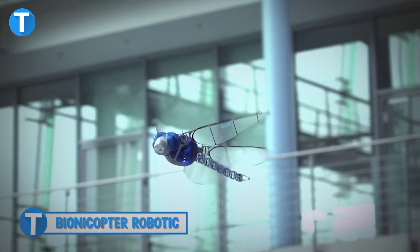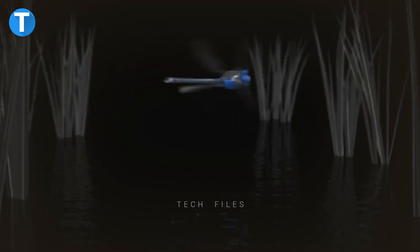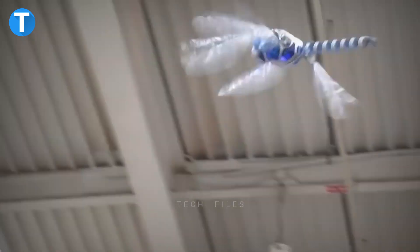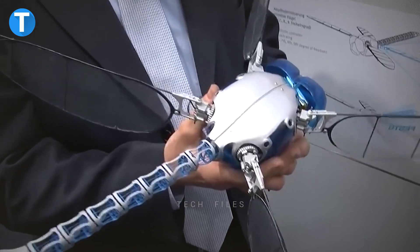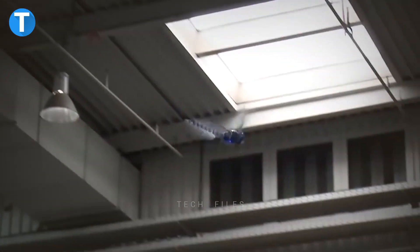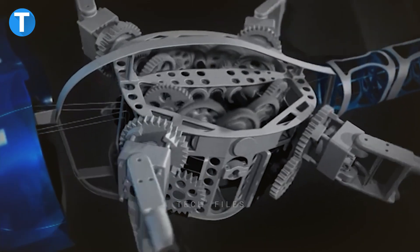Bionicopter Robotic. This is a robotic device designed to look like a dragonfly and trained to master the flight characteristics of the insect. The Bionicopter can maneuver in all directions, glide without beating its wings, and hover in mid-air, just like the real thing. Thanks to its lightweight construction and functional integration, the robot can handle more flight conditions than the combination of helicopters and motorized or non-motorized gliders.